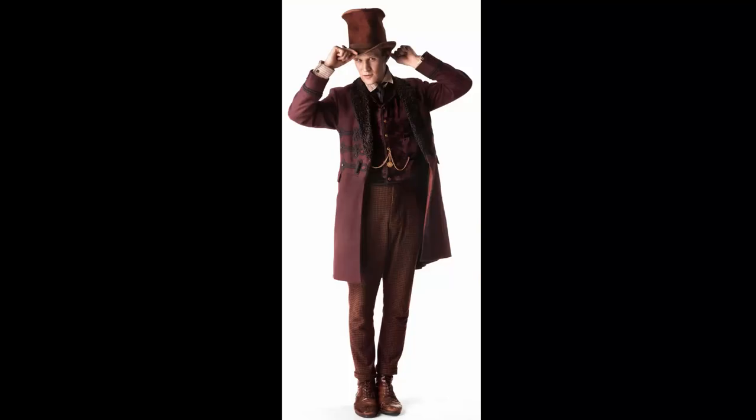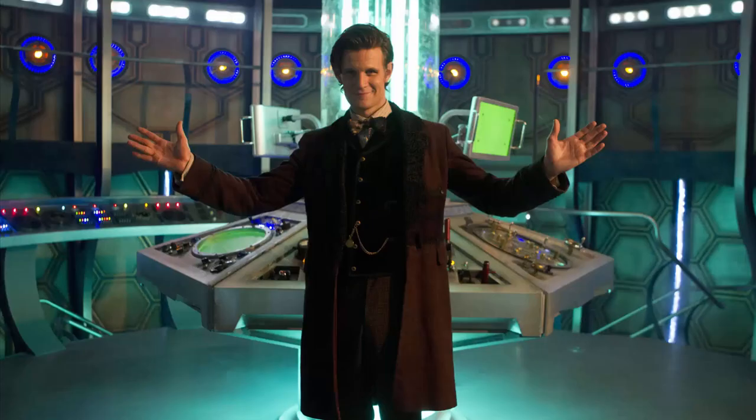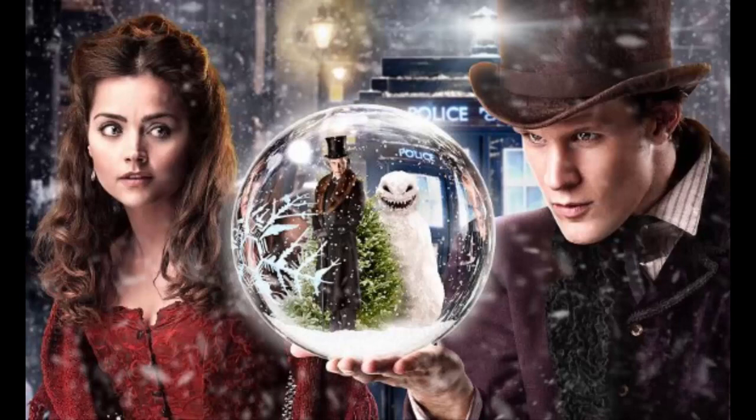Moving on to the 11th Doctor and his definitive Christmas look — the luxurious Victorian garb, which appeared in both The Snowmen and Time of the Doctor. The frock coat here, with its woollen design and warm collar, is without a doubt one of the most beautiful coats that the Doctor has worn on screen. My go-to version is the Cos Daddy version, which comes in at about 100 quid, and is definitely the best and most available replica on the market at the moment. Along with this, the shirt has thin red stripes along it, and you should be able to find something like this in the shops. If you want to play it safe, however, just go for a white shirt — it'll be fine.